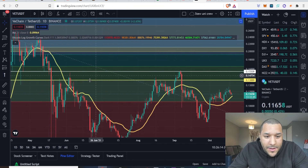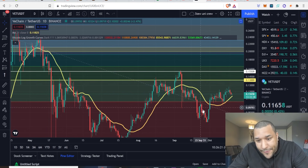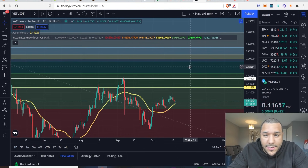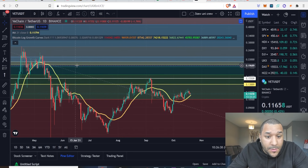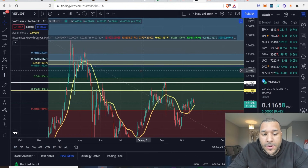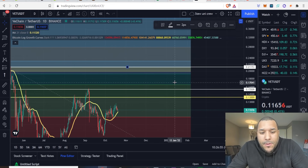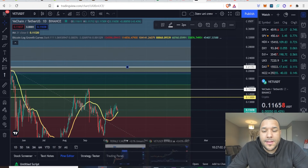You can see in the past this white resistance line — price resisted here, tried to break above it, didn't happen, fell right down, came back up again, tried to break it, couldn't break it, fell right down. VeChain has to break above this white line. If it can do that, it's clear skies in my eyes, because the next bit of resistance is all the way up here — around the yellow and blue lines — which is around 21 cents. So: 13 cents to 15 cents to 21 cents — that's what I'm looking at.